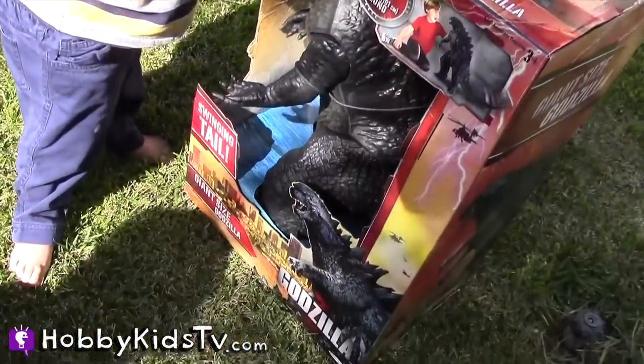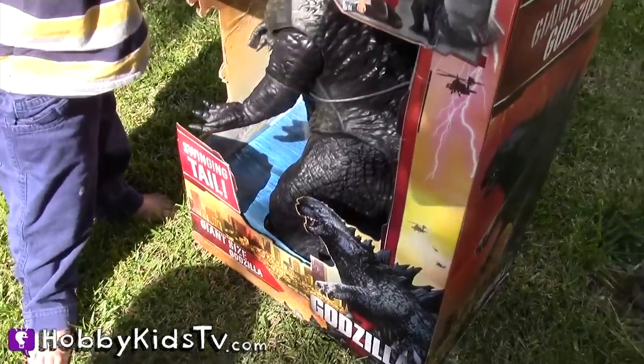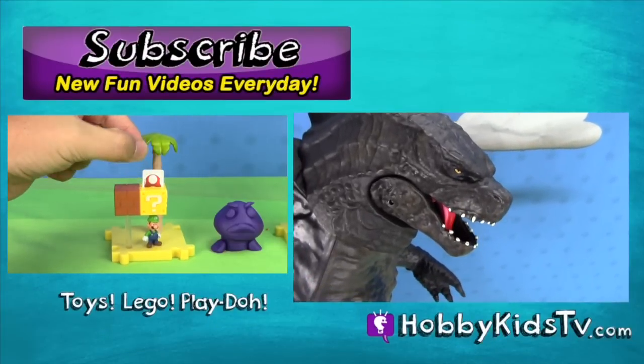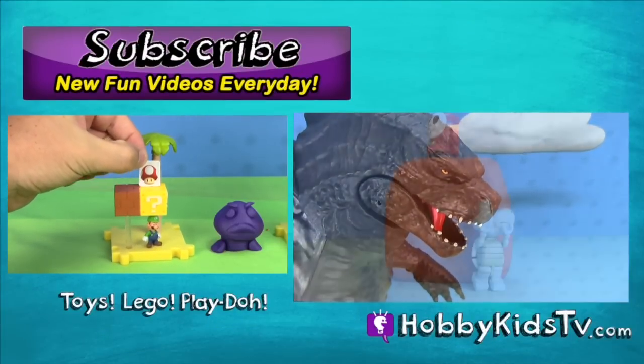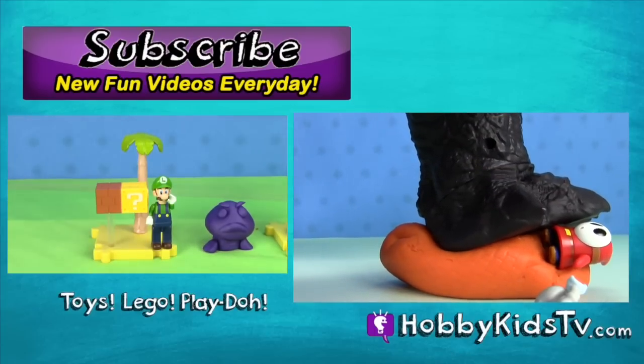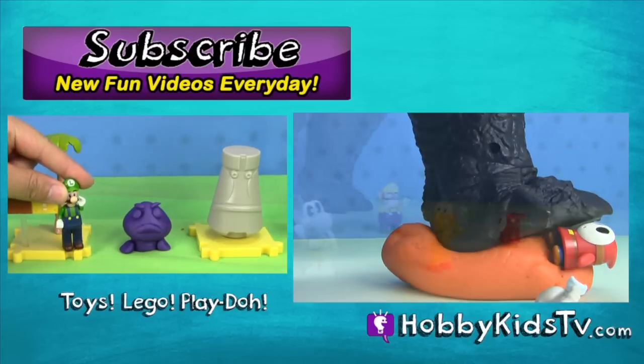Alright, to see the box opening and more details on this and fun play, check out Hobby Kid's TV. The last one is the best. We'll be right back. Bye.